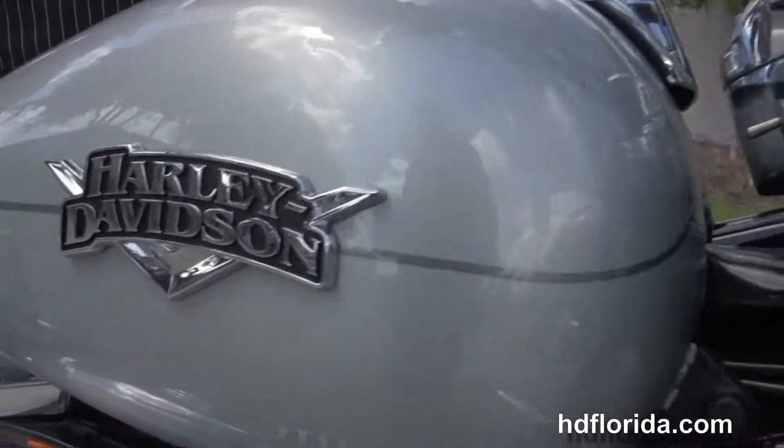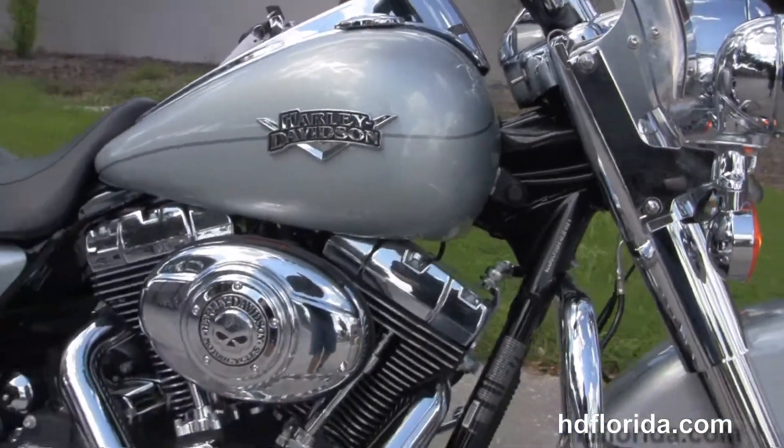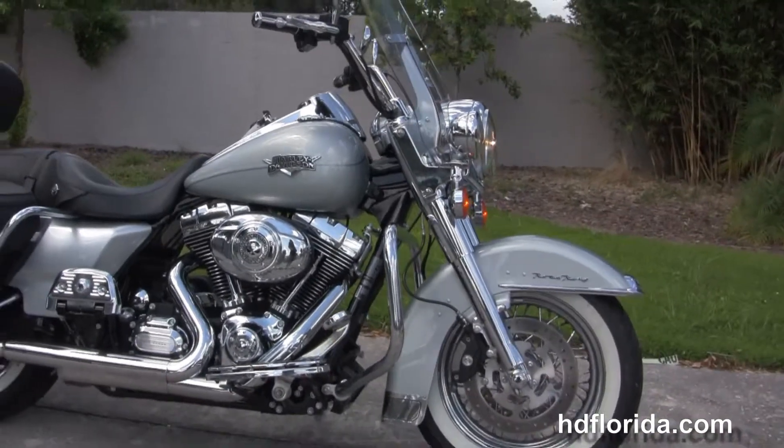Let's give a quick listen. Out front we've got a full size attached windshield and that classic chrome headlight nozzle. The accessories on this bike total out at over $2,600.